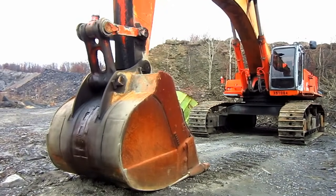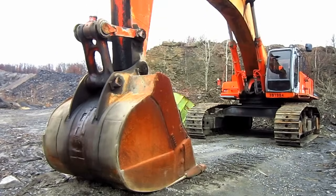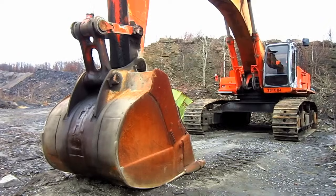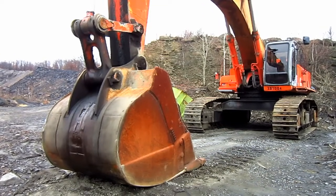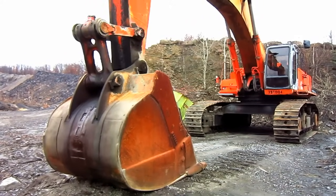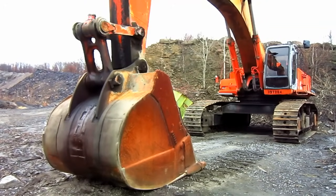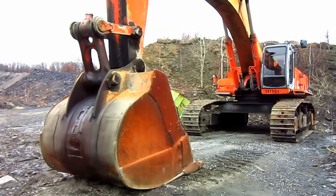The EX750 was available from Hitachi in either front shovel or backhoe configuration, depending on what the customer preferred. In front shovel configuration, the EX750 was designed to swing a bull clam ranging anywhere from 4.7 to 5.7 cubic yards. Two different shovel buckets were offered for this machine: a front dump bucket and a bottom dump bull clam style bucket.